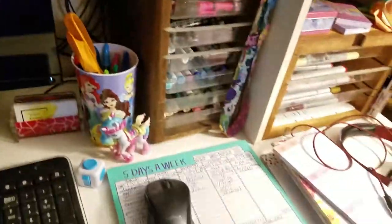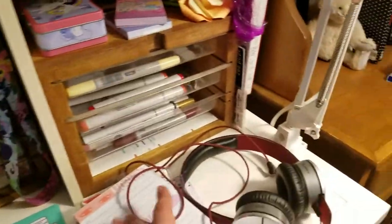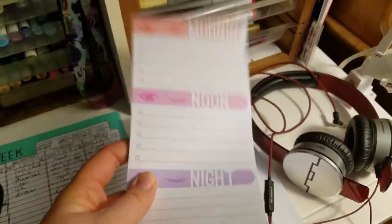And then I've got my five days a week schedule — it's a paper mousepad, which is really cool. And then I've got a ton of just lists because they help keeping organized, supposedly — at least that's the theory.